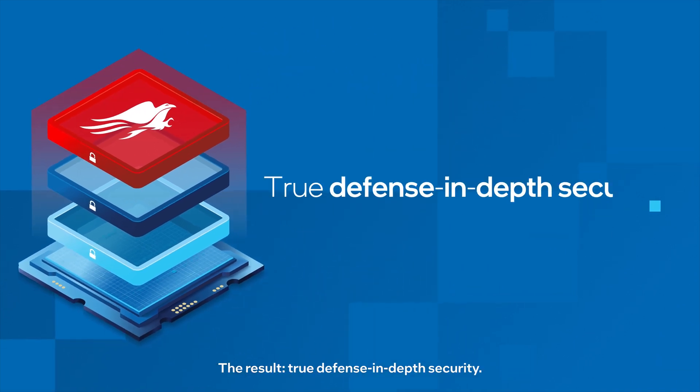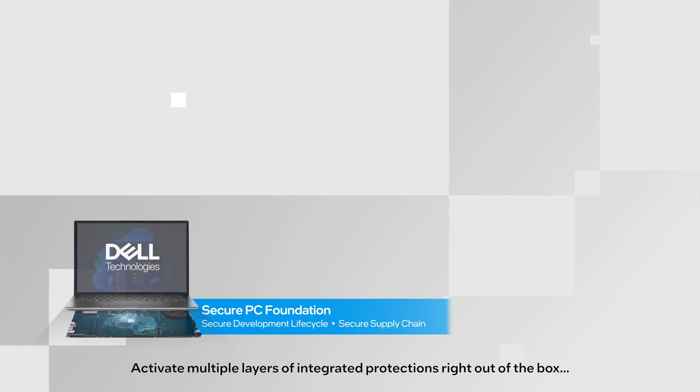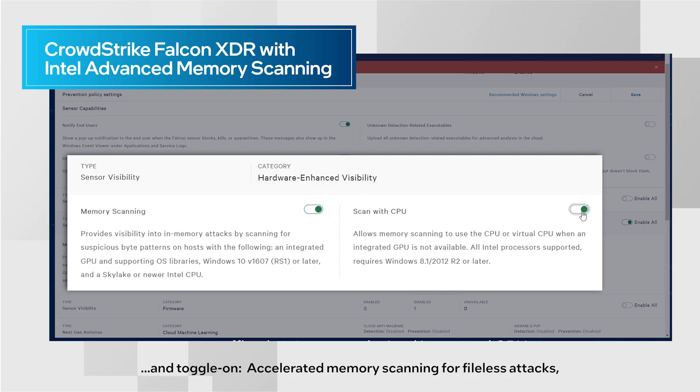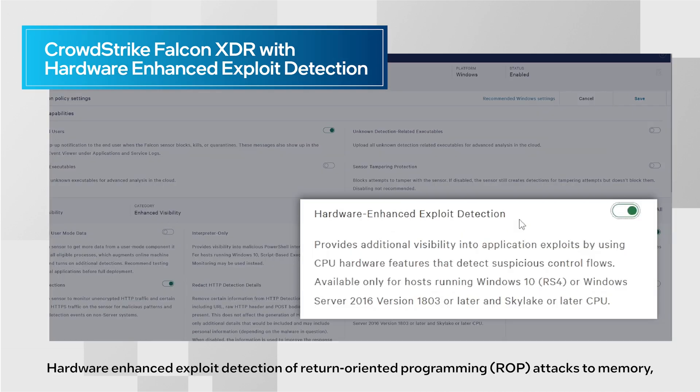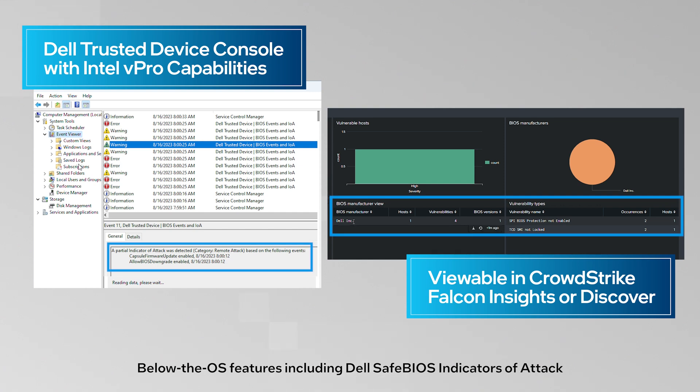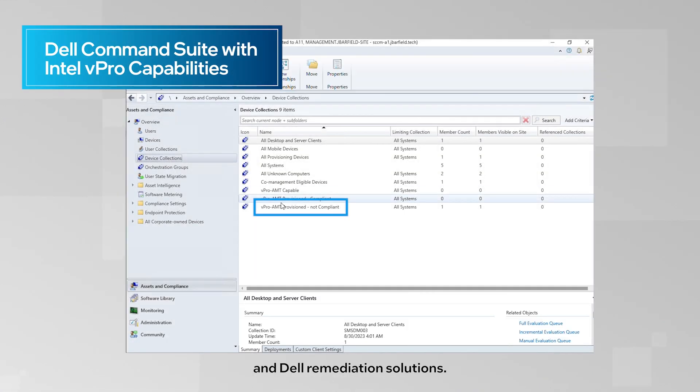The result? True defense-in-depth security. Activate multiple layers of integrated protections right out of the box, and toggle on accelerated memory scanning for file-less attacks. Hardware-enhanced exploit detection of return-oriented programming attacks to memory, and below-OS features including Dell Safe BIOS indicators of attack and Dell remediation solutions.